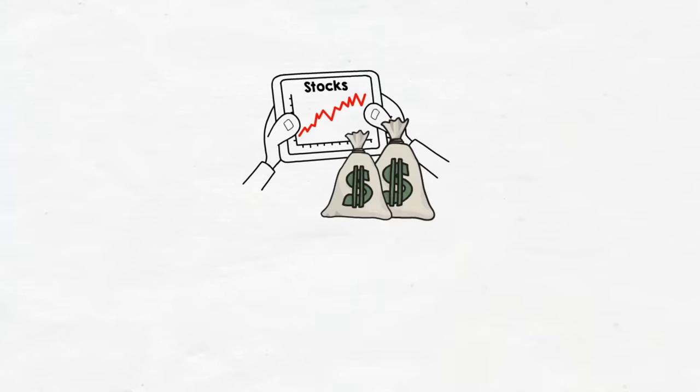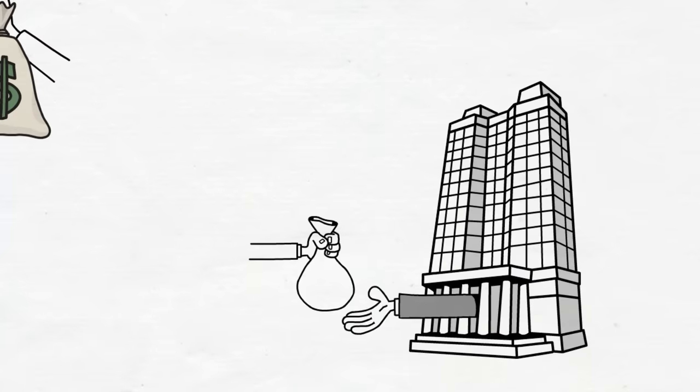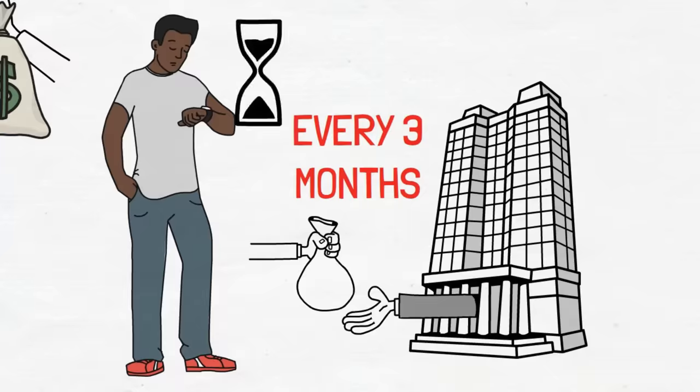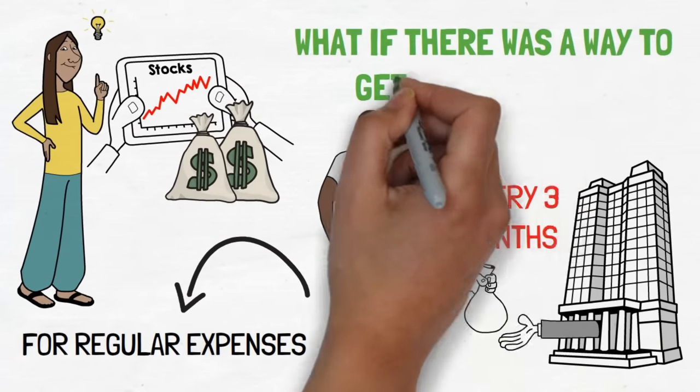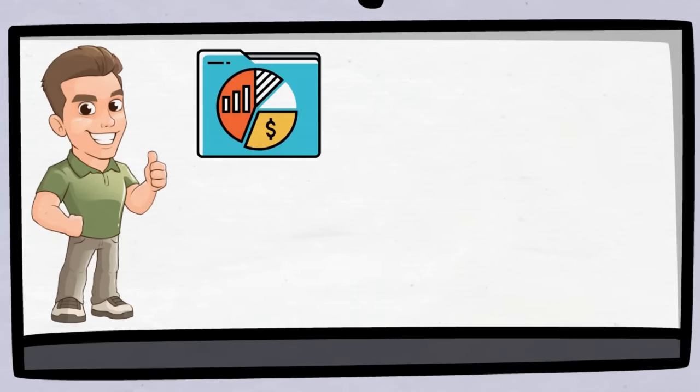Investing in stocks that pay dividends is a smart move, but there's one problem. Most of these stocks only pay out every three months. That can feel like a long wait if you're relying on this money for regular expenses. But what if there was a way to get around this? In this video, we will show you and John how, with a special mix of stocks portfolio, you can get paid every month.